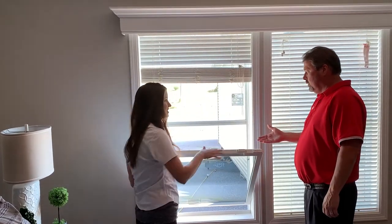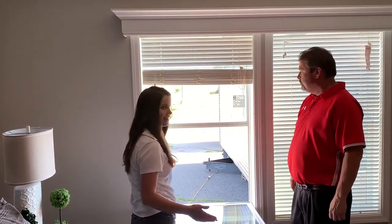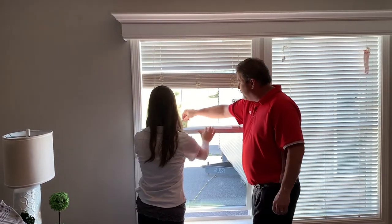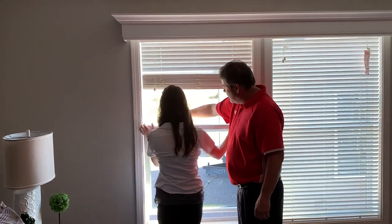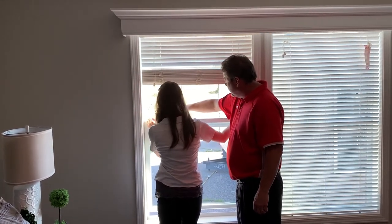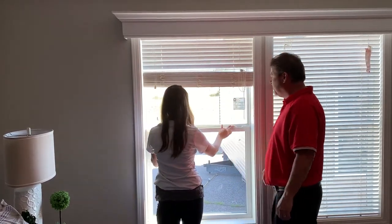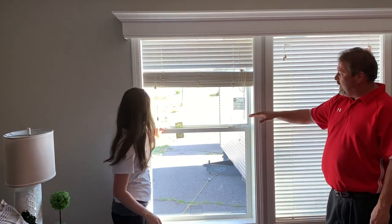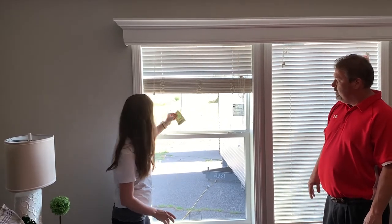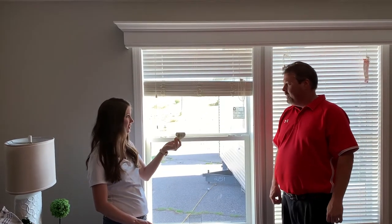The window actually tilts in so you can clean the outside from the inside in the air conditioning. To demonstrate how tight the seal is, we placed a dollar bill in the window and closed it — it was very difficult to pull out, even curling the bill. That's the energy efficiency of this home: tight, no-leak windows.